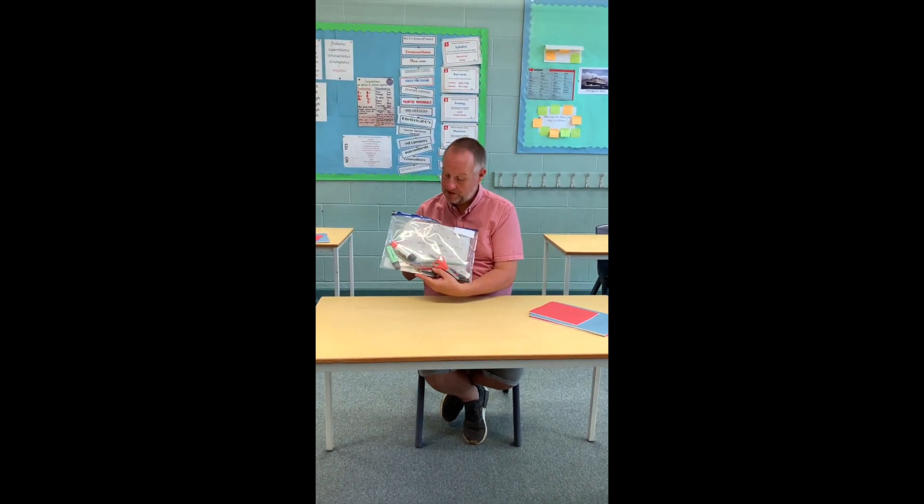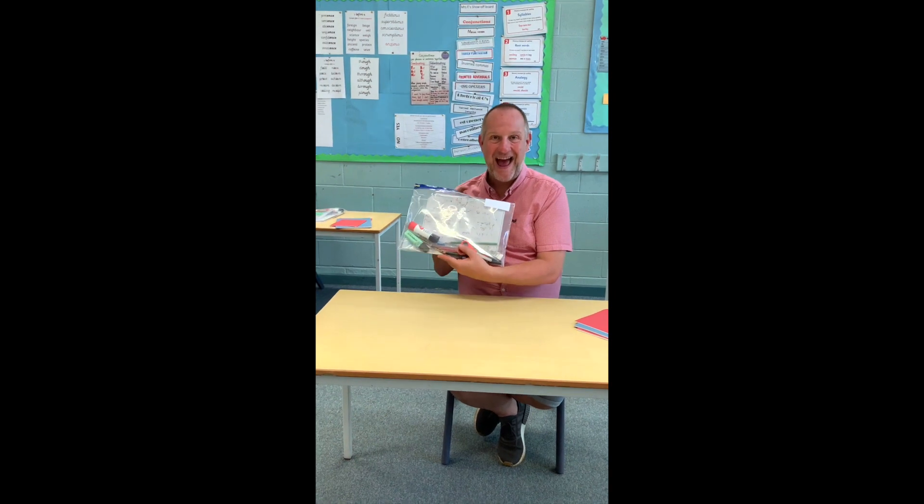On each of your desks you've got all the equipment that you're going to need for all of your lessons. You've got your books for your working and all the equipment that you need. In your plastic wallet here you've got pens, pencils, whiteboards, glue stick, scissors — everything that you need for your lessons.